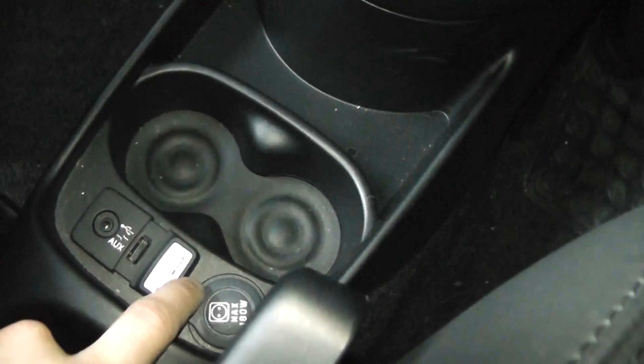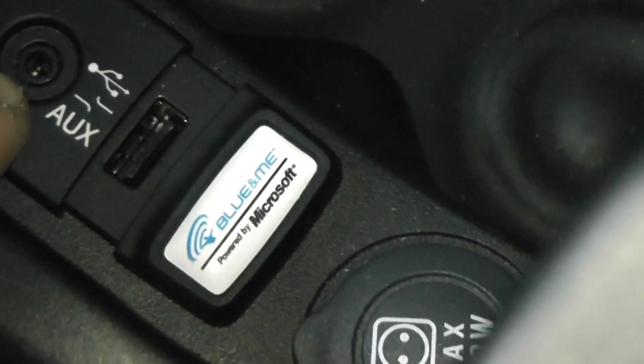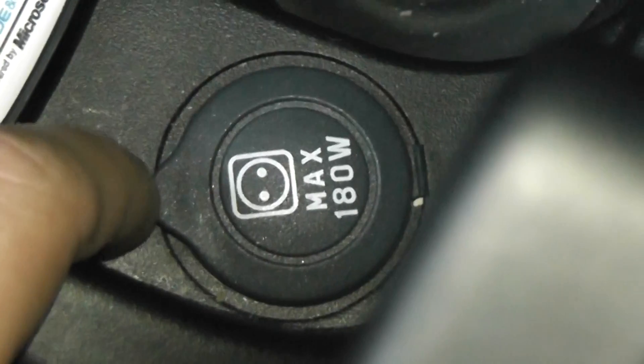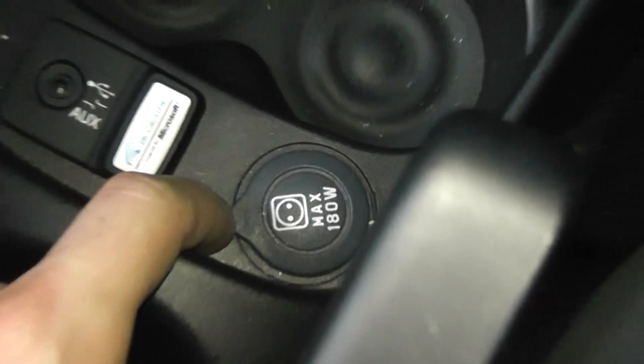It also has some central storage and of course the Blue&Me with the auxiliary point. You can connect your phone or even your iPod for media and music. The car also has a 180 port for any appliances you may wish to connect, for example a TomTom or any other satellite navigation. There is also more central storage running through the centre of the car.